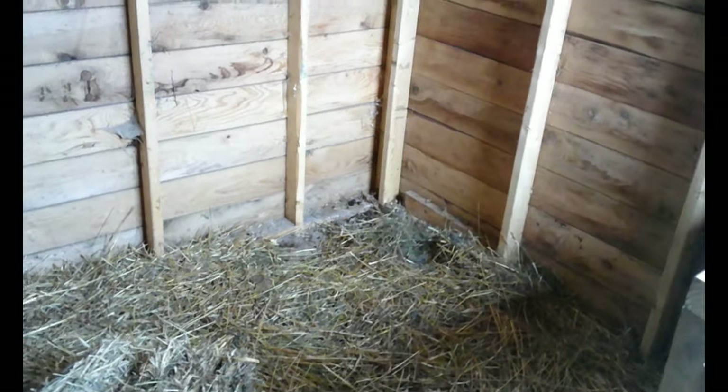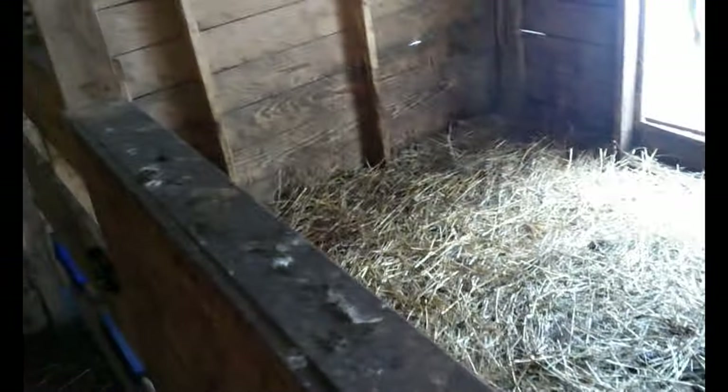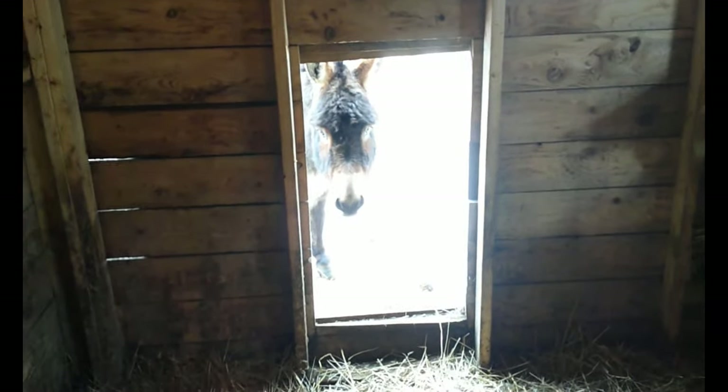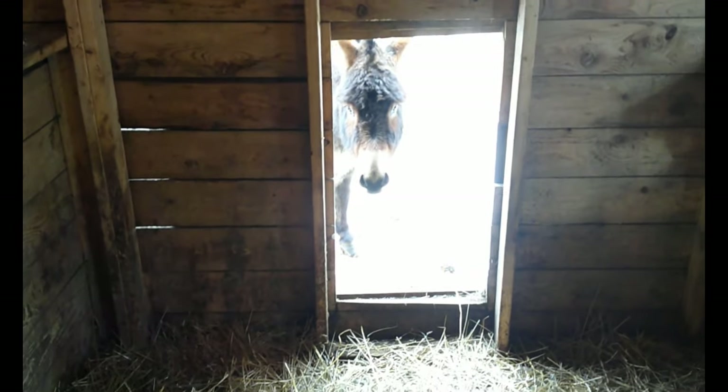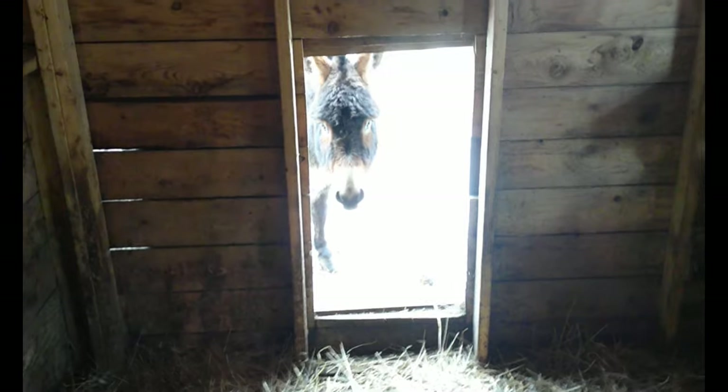This stall will be for the three little piglets that we're going to get. We just got some extra hay in there. And look, that's Carter over there peeking at me. We have our other two stalls — normally the cows come in here. Hey Carter boy, you want some peppermint treats?